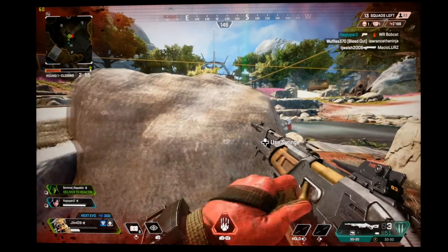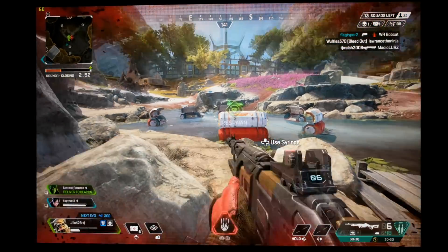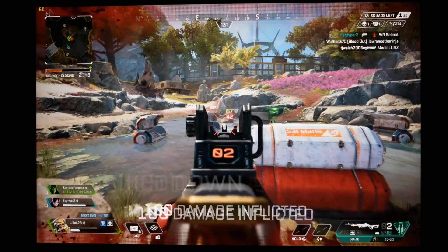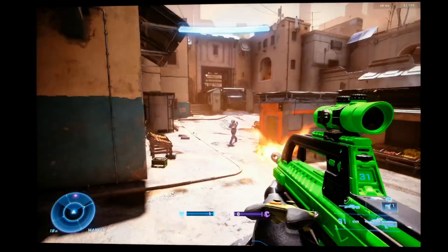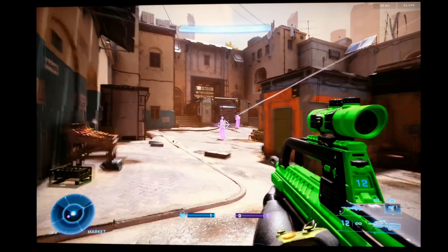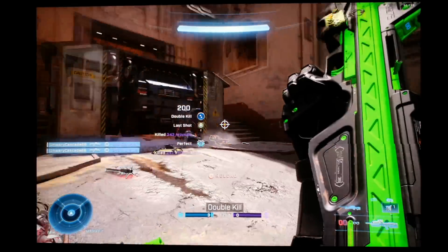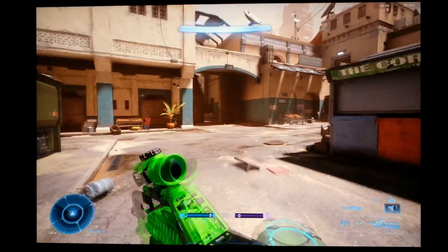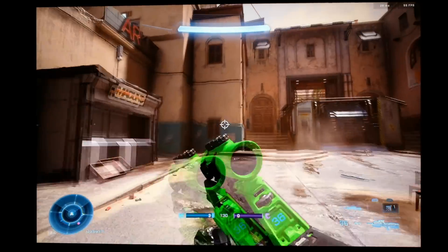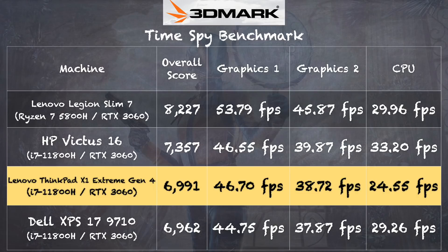Apex Legends ran at 2560 by 1600 at high settings, getting 45 to 55 frames per second with that RTX 3060 GPU. Halo Infinite multiplayer — tested as a custom game vs. bots — ran at high settings between 50 and 60 frames per second. So even though this is not necessarily a gaming laptop, it certainly can play games because it has the same GPU and CPU you'll find in many gaming laptops. You can get work done and then transition to something more fun.